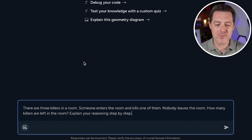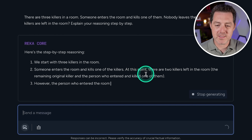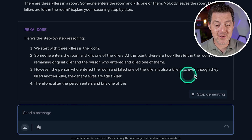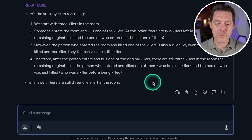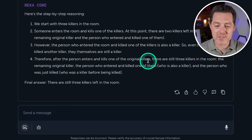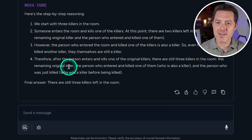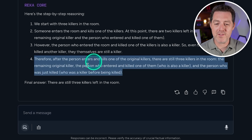Next, the killers problem: there are three killers in a room, someone enters and kills one of them, nobody leaves — how many killers are left? The model answered three: the remaining original killers, the person who entered and killed one, and the person just killed. But I think this is wrong — it says 'remaining original killer' (singular) when there would be two original killers remaining, and counting the dead person brings the total to four, not three. I'm giving this a fail.